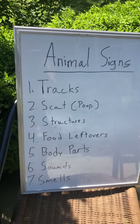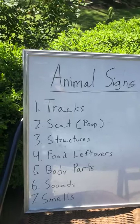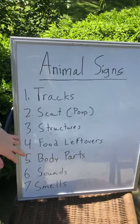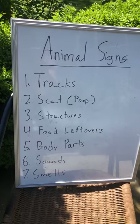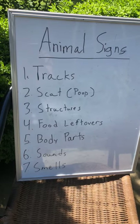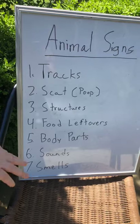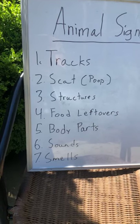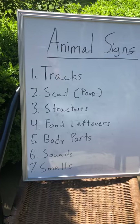Food leftovers are what an animal leaves after eating — nuts or little pieces from their food, chew marks, or browse. Body parts can be something as simple as a little bit of fur or a feather, or something like a turtle shell or an antler. Sounds — of course you hear bird calls and frog calls, insects calling. And smells, which is one we don't often think of — it's one of the hardest ones to find, but you do sometimes get a skunk smell, or a fox marking territory, or a deer in musk.